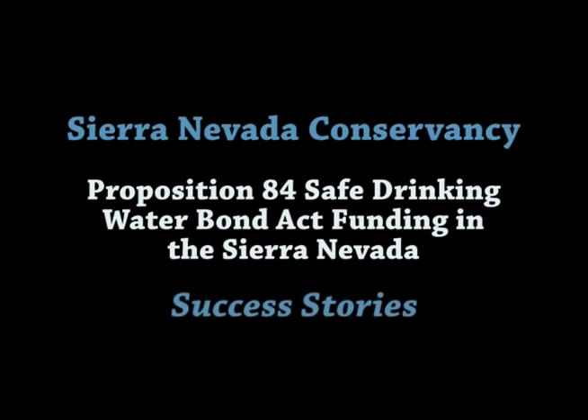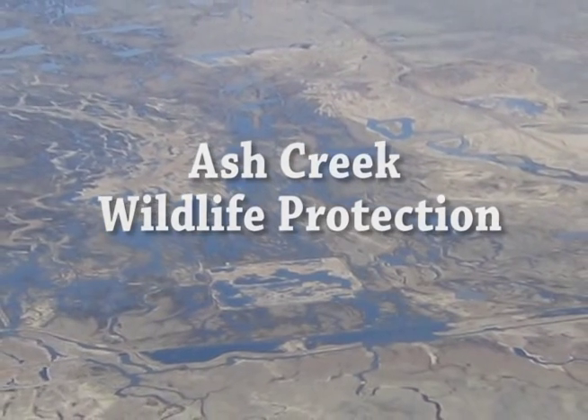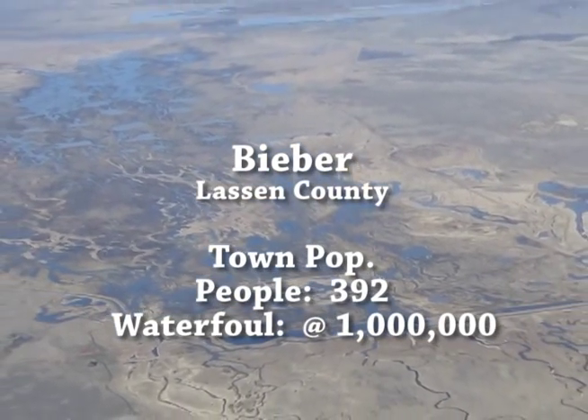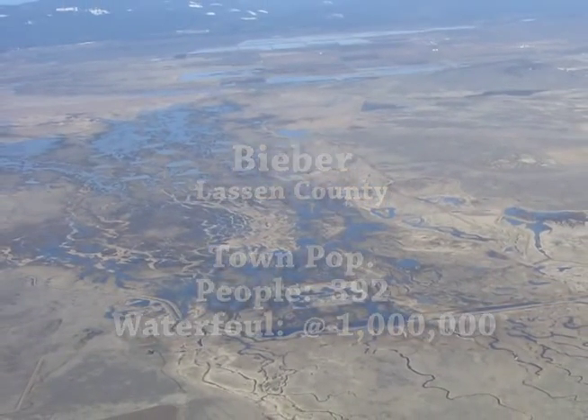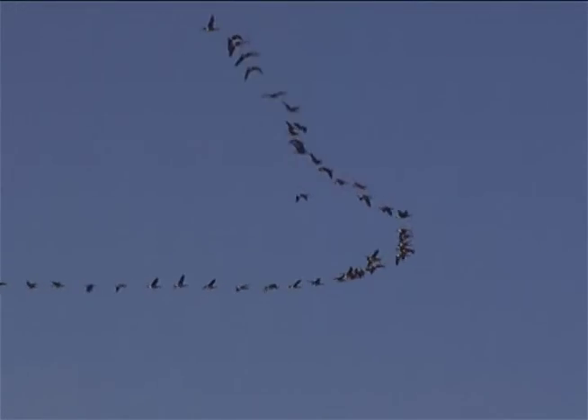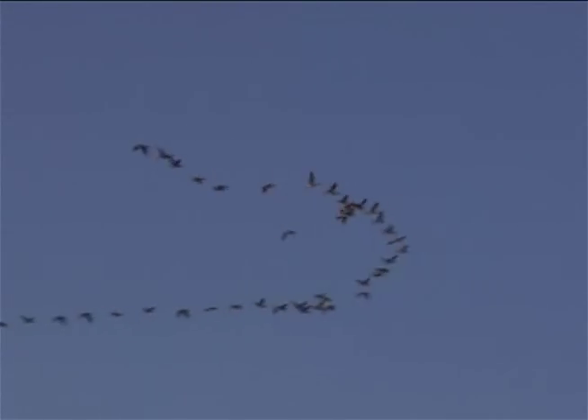Seeing the water spread out across the landscape is pretty gratifying. The recovery rate is stunning once you put water back on the landscape. It will be unrecognizable in a year. It just spreads naturally across this huge floodplain. It's a fabulous system. Waterfowl must just think this is the best ever.